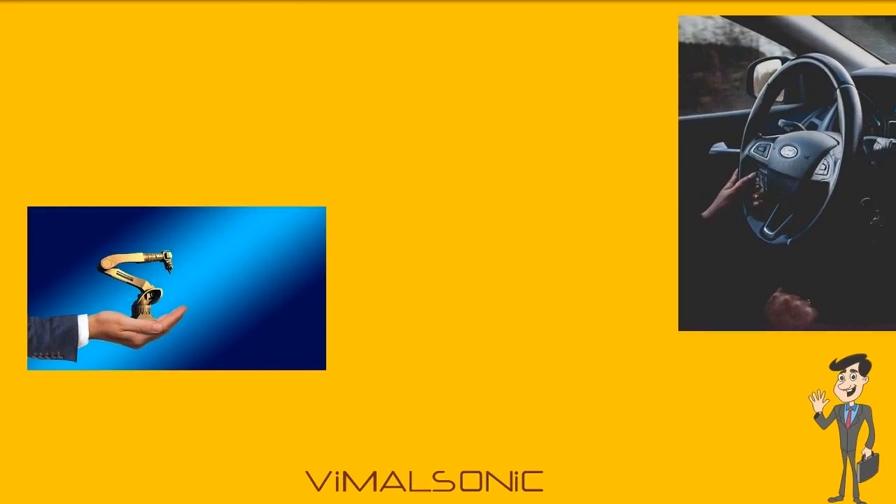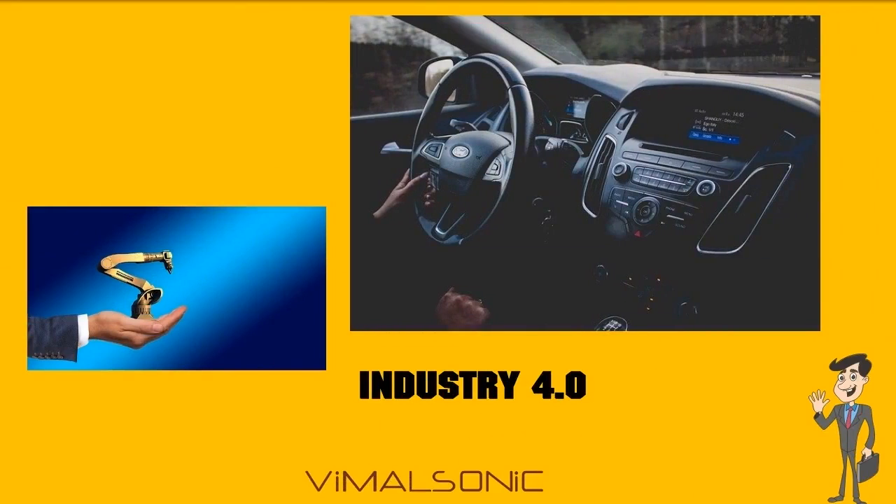Let us prove our devotion to you as we promise to maintain the highest level of quality and commitment. We help you out in plastic part assembly and part welding application machines with Industry 4.0.